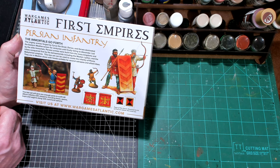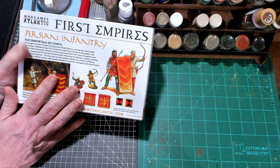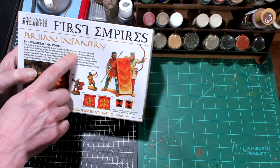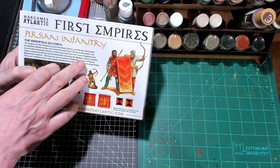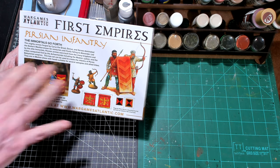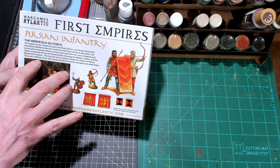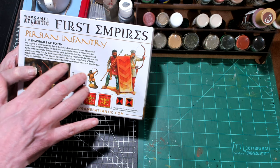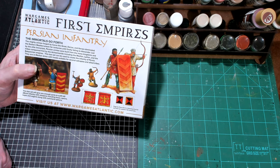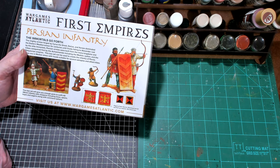This box has a variety of different things. It says armies forged by Cyrus the Great, Darius, and Xerxes — the Median, the Lydian, and the Babylonian empires. You can create infantry of Persia in Median dress, with heads suitable for several satrapies and allied tribes.